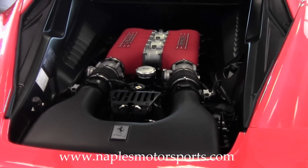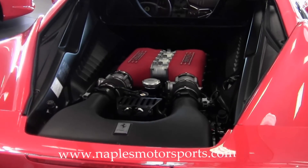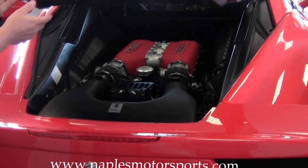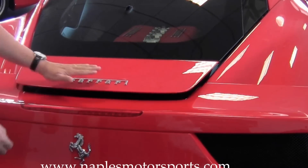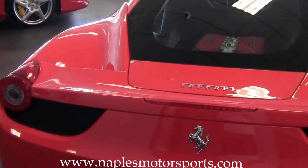Another thing worth noting is the warranty on the car. This car actually has a Ferrari warranty on it until November of 2013. So when you buy the car, you're going to have some additional warranty coverage and extra confidence during the ownership process.